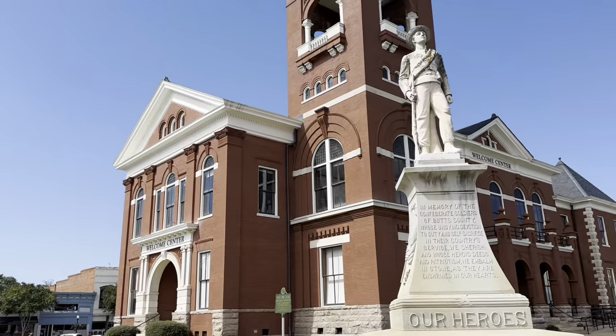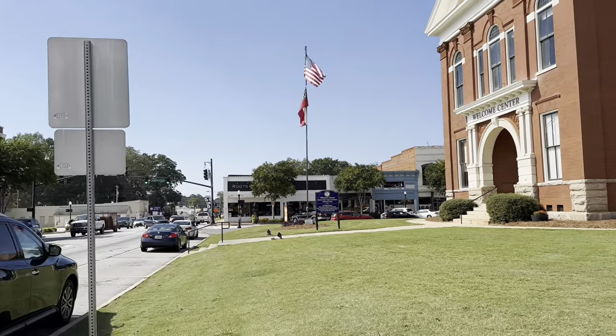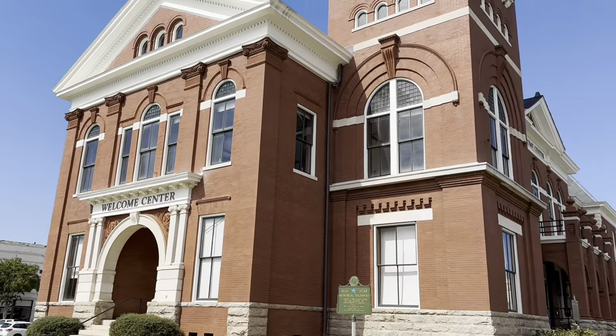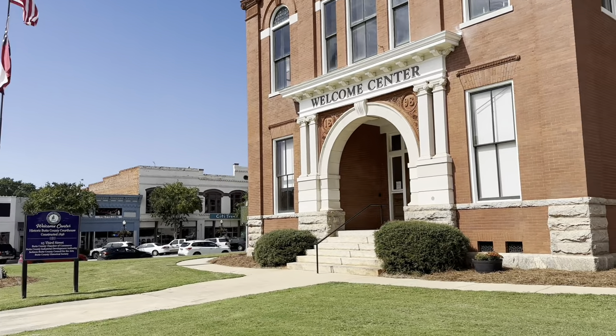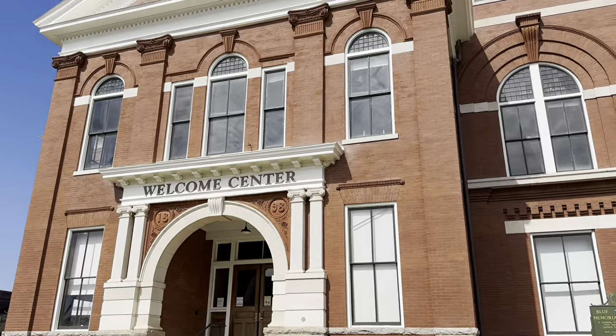I'm not 100% sure, but I'm pretty sure this is the Hawkins Public Library where that was seen. Sorry about all the noise — there's traffic literally everywhere. There's no way this building wasn't in the show. I think they used two spots for the interior and exterior location, but I'm pretty sure this is what was used for the Hawkins Public Library.